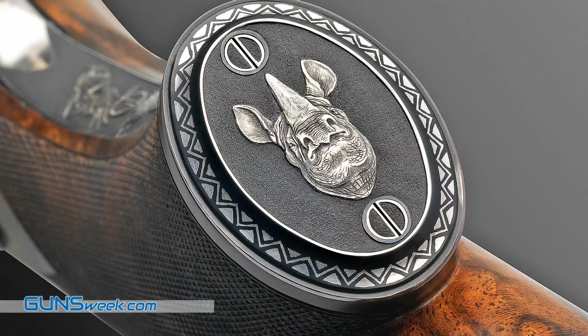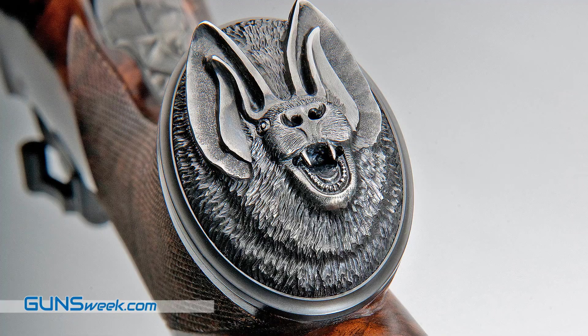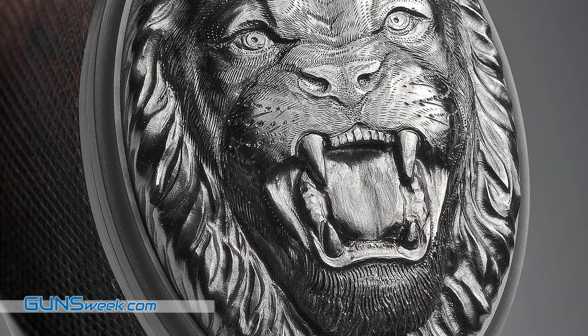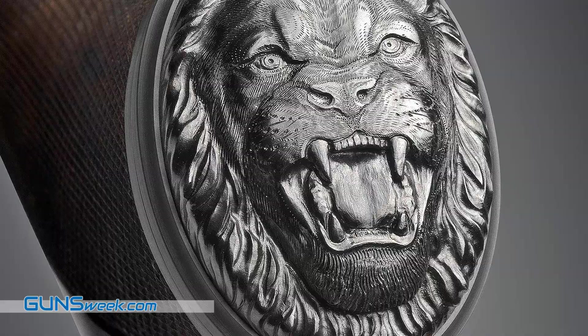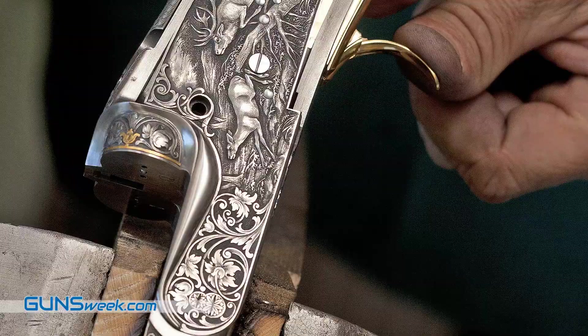Traditional gun making poses an intrinsic link to the development and evolvement of humankind. And it was put on the UNESCO list of intangible cultural values as something that is important.